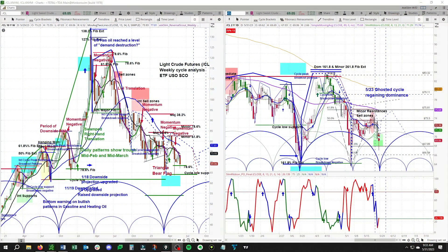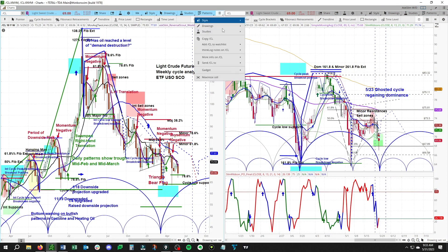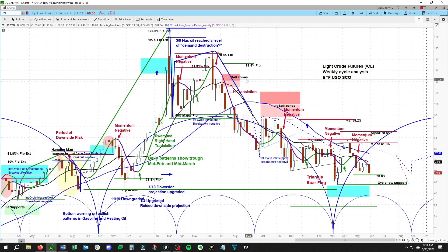This is our weekly and daily cycle analysis for crude oil, with the weekly on the left and the daily on the right as usual. Let's go ahead and pull up the weekly chart, and this is acting a little bit weaker.